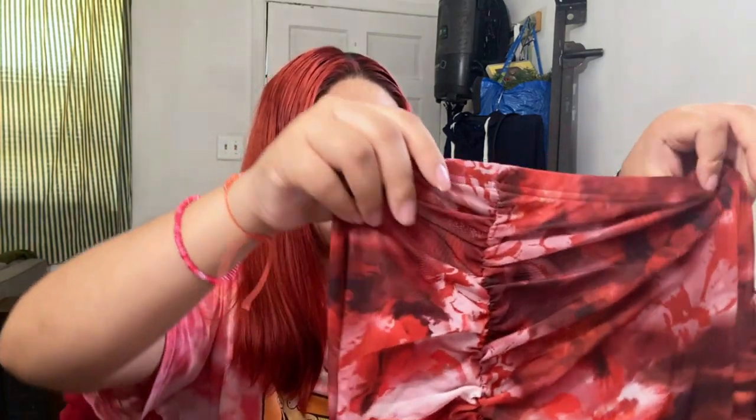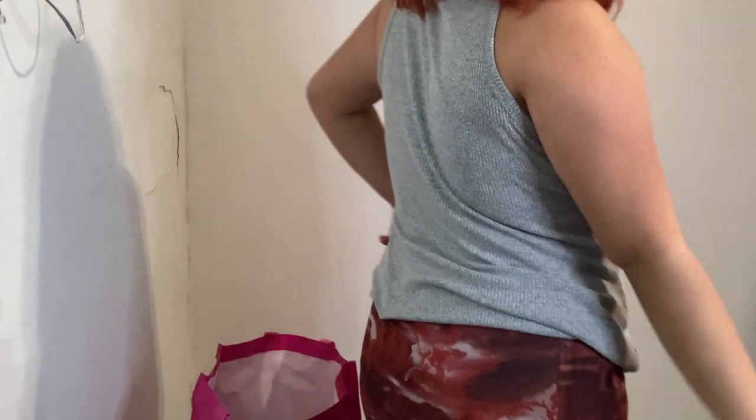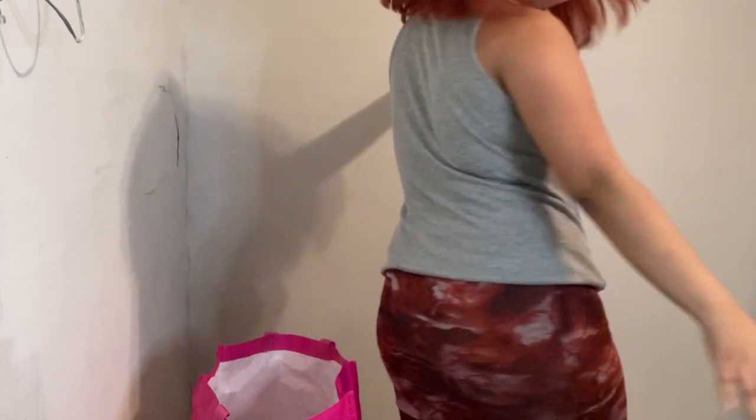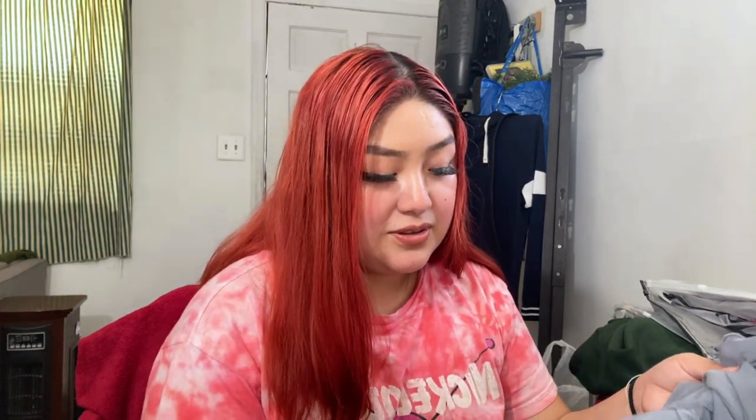I've been really into skirts lately. This is a size medium skirt — it's really pretty, it's red. It kind of reminds me of like a Cali Uchis vibe, just pretty. I got a good amount of clothes overall.